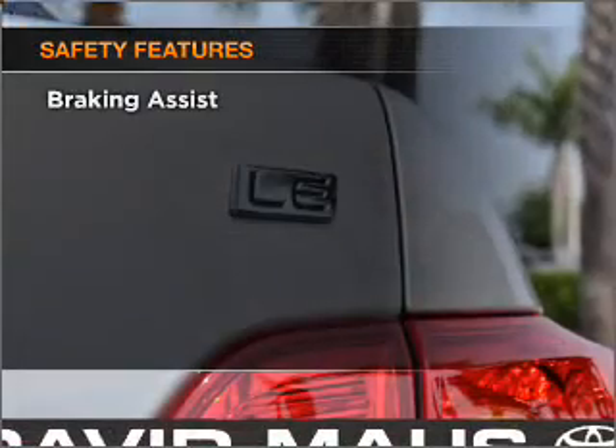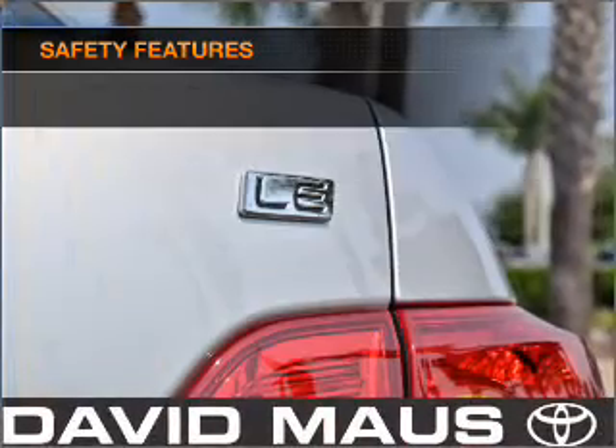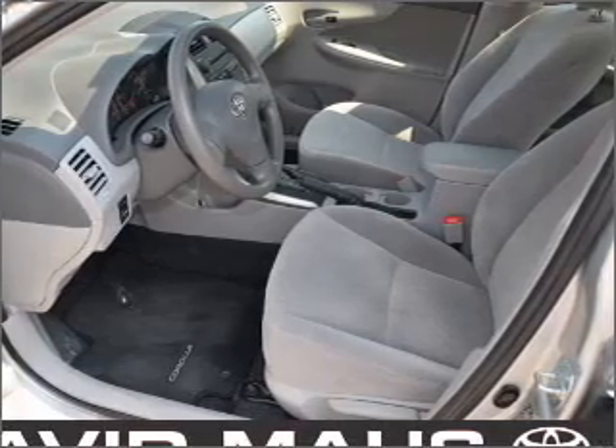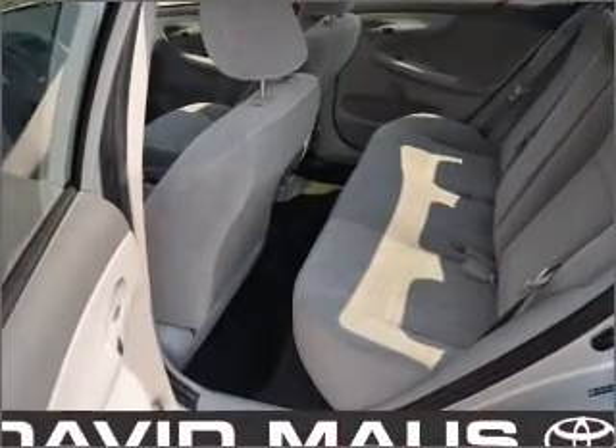If safety is a high priority, rest assured knowing that these top safety components are included: front ventilated disc brakes, passenger airbag, side airbag, curtain head airbags, daytime running lights. Our website offers more information on all of our vehicles.